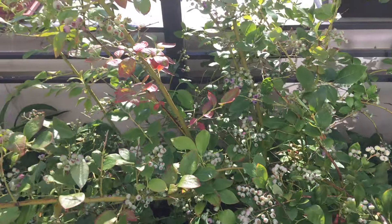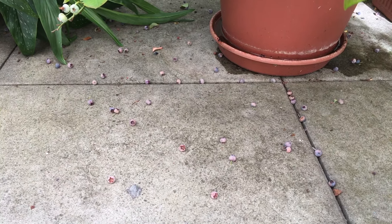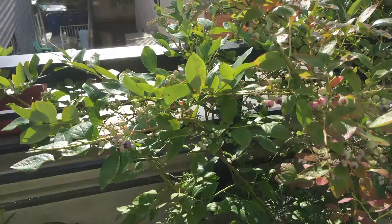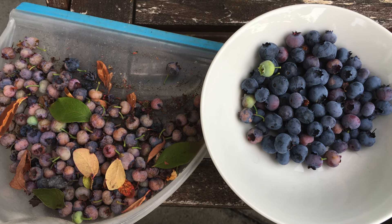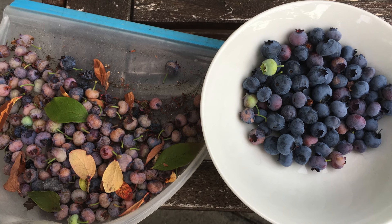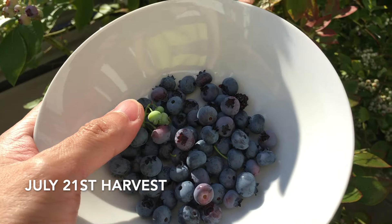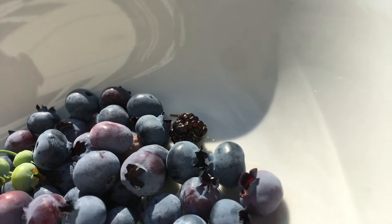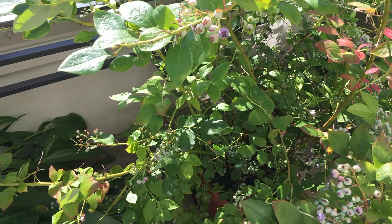Blueberries are doing pretty well, but if you look on the floor you can see a lot of fallen fruits. I'm still not sure why exactly they're dropping all the fruits. This is the harvest I did on Tuesday July 16th — on the left are all the fallen fruits I collected, and on the right are the fruits I harvested from the bush. And this is the harvest I did today, July 21st. Right here on the top you can see a little mulberry fruit I harvested as well. So yeah, we have a lot of blueberries to go through.